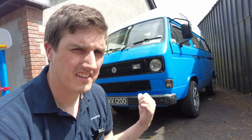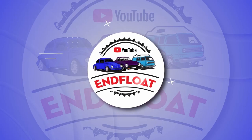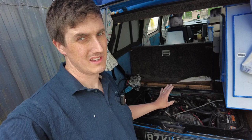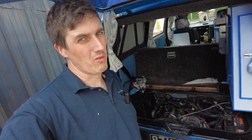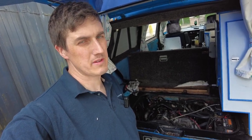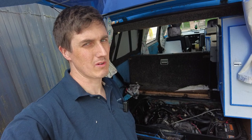In my last video you will have seen me changing the turbo on this 1987 Volkswagen camper. Well, all did not go according to plan, so let me show you why. Firstly, the engine leaked all of the fluids — it leaked fuel, oil, and coolant, and not one of them was a small leak. I did a little bit of investigation off camera and this is what I found.